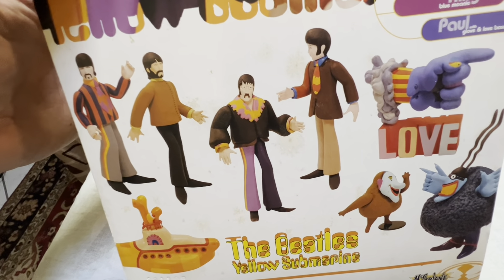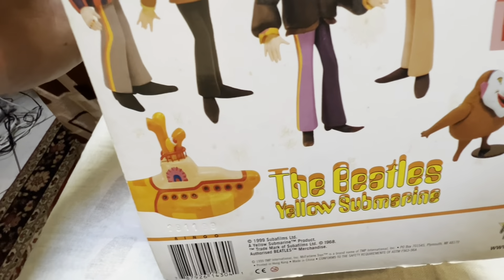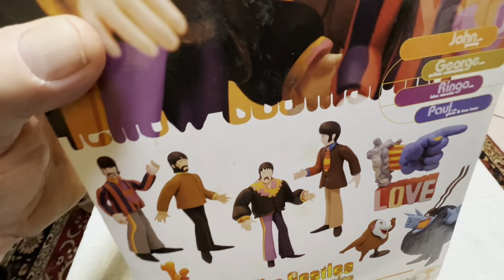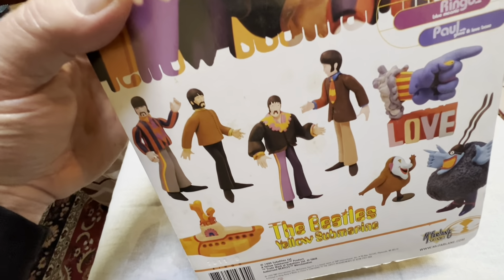These usually sell for about $40 to $50 unopened. There's some of the other figures in the wave — John, Paul, and George. These are the other things they come with: one comes with a sub, there's that other weird little creature, there's the Blue Meanie, and there's the love sign.